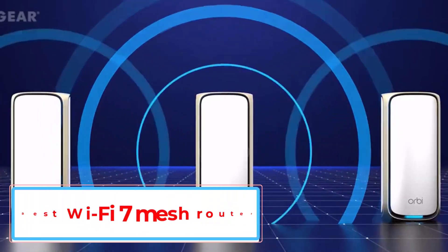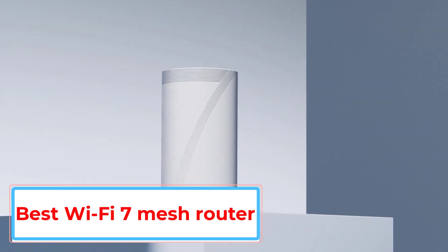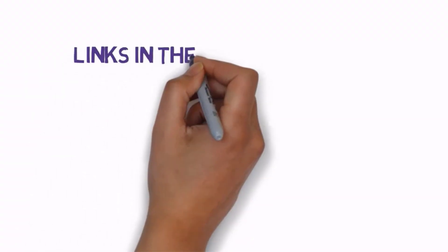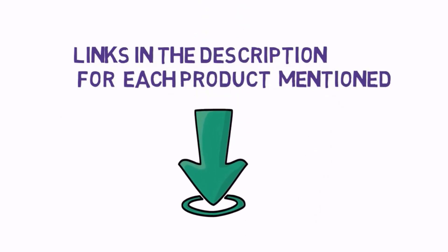Are you looking for the best Wi-Fi 7 Mesh Router? In this video we will look at some of the 5 best Wi-Fi 7 Mesh Routers on the market. Before we get started, we have included links in the description, so make sure you check those out to see which one is in your budget range.